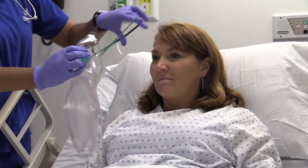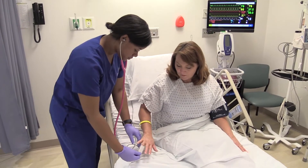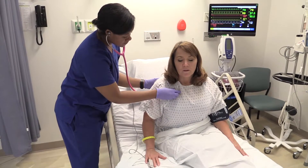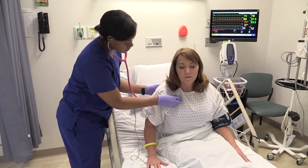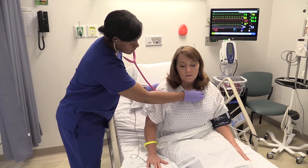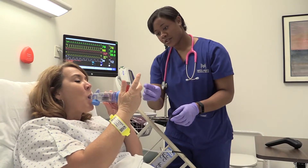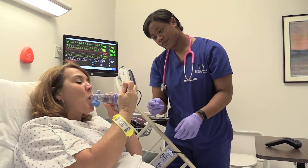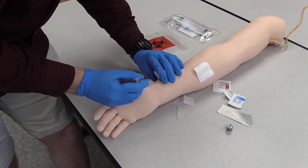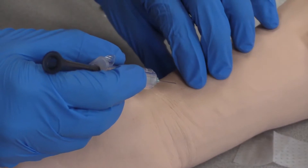A respiratory therapist puts oxygen on you when you're having trouble breathing. We give inhalers and medications to help patients breathe easier — for example, when you're having an asthma attack. A respiratory therapist draws blood from an artery to see how well your lungs are working.